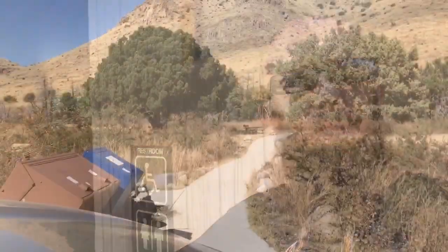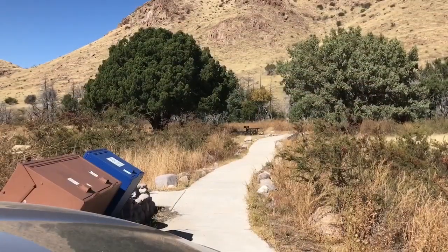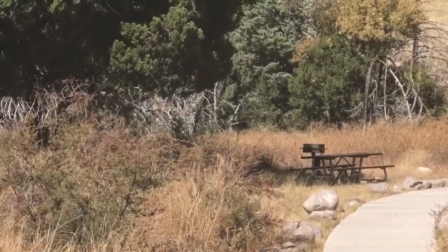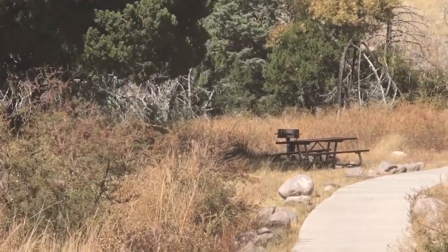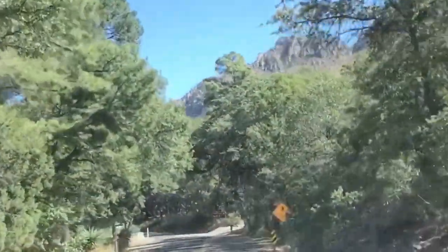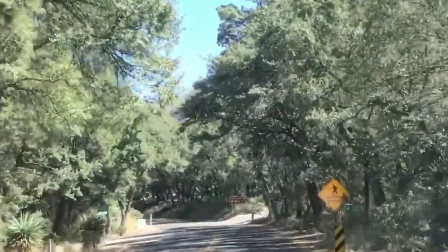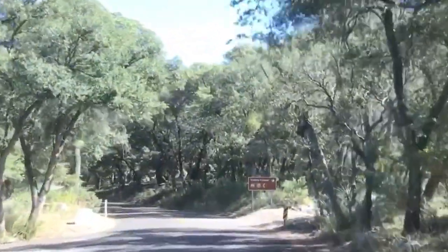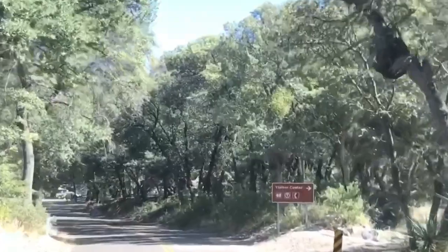A few hundred yards up the road, here's a whole other little restroom, and it is open — for some reason they closed the first one. Keep going, there's another one you can stop at. There's this little pathway, and down there you can see picnic tables, the stone headquarters, and the visitor's center. This road's paved all the way up, at least to the visitor's center for sure.